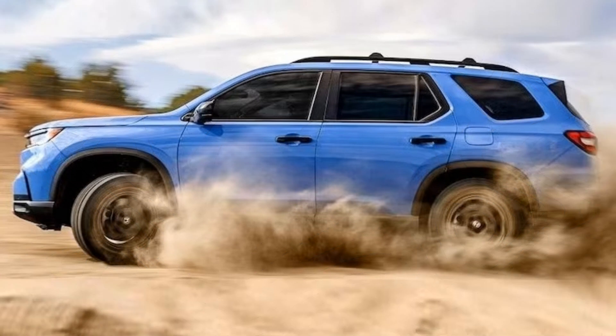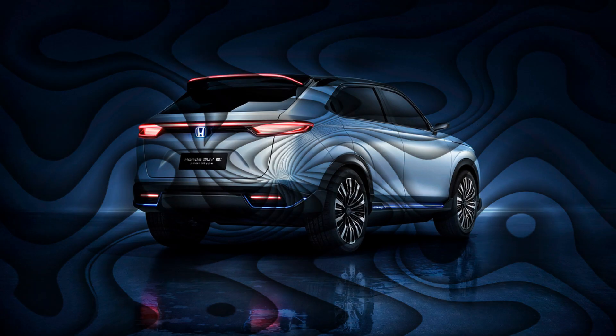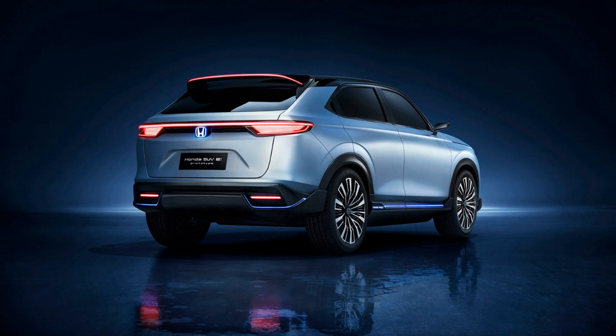Another benefit of the Honda Elevate is its spacious interior. It has a large cabin that can comfortably accommodate up to five passengers and plenty of cargo space. The Creta also offers a roomy interior, but it falls short compared to the Honda Elevate in terms of legroom and headroom. Moreover, the Honda Elevate comes with many premium features not available in the Creta, including a seven-inch touchscreen infotainment system, a four-speaker audio system, and automatic climate control.